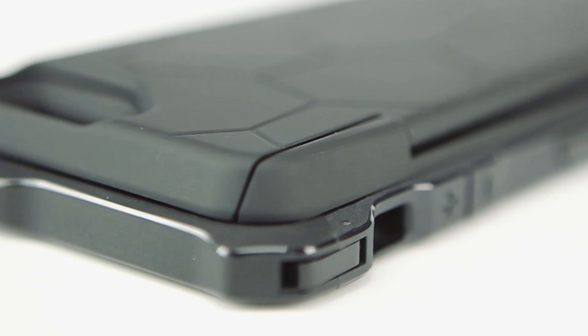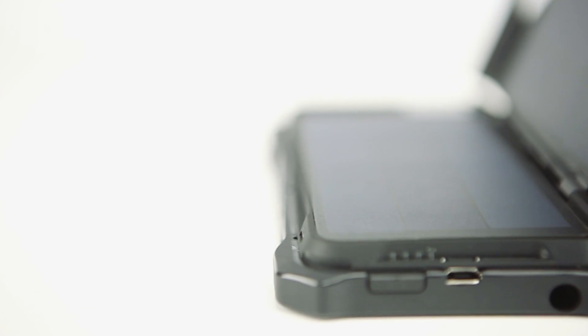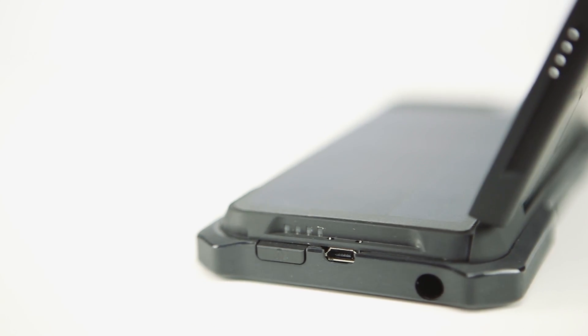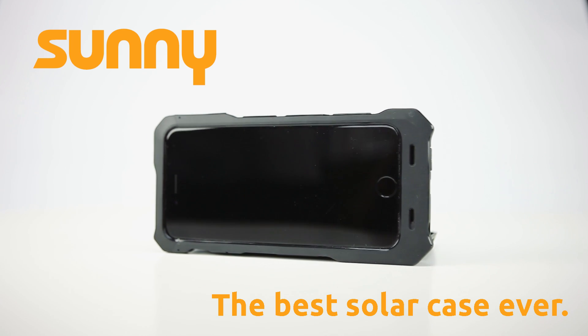All of this is about to change. We've invented the best solar case ever made — a groundbreaking case that makes you completely independent of power sources. Meet Sunny, the best solar case ever made.